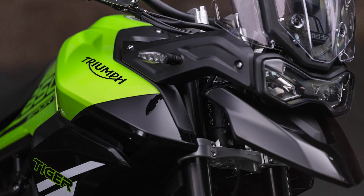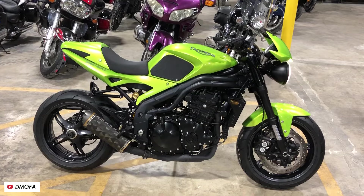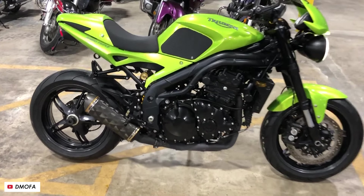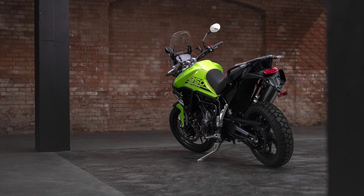Number two is the Tiger 850 Sport. This is another really famous Triumph color from the 90s — you could get a Speed Triple, a Street Triple, and also one of the original Tiger 900s in Roulette Green. So this one is Roulette Green and Jet Black. I'm sticking that as an A-plus — I actually prefer that to the orange.